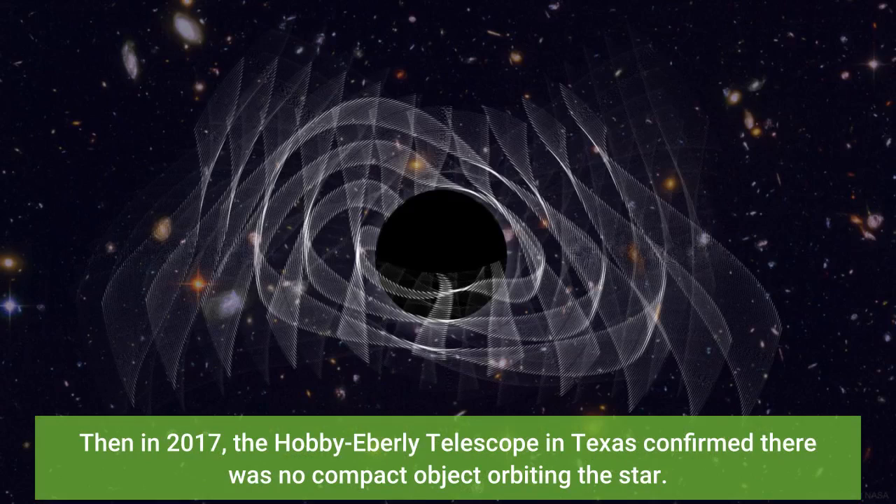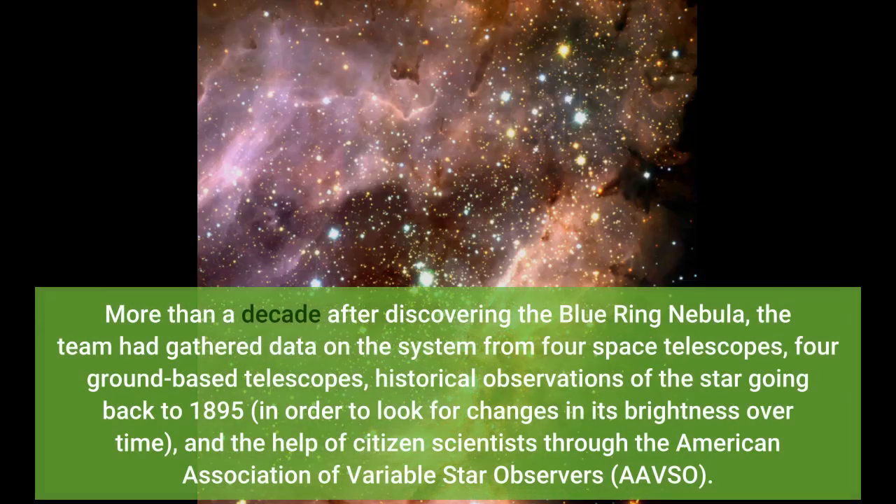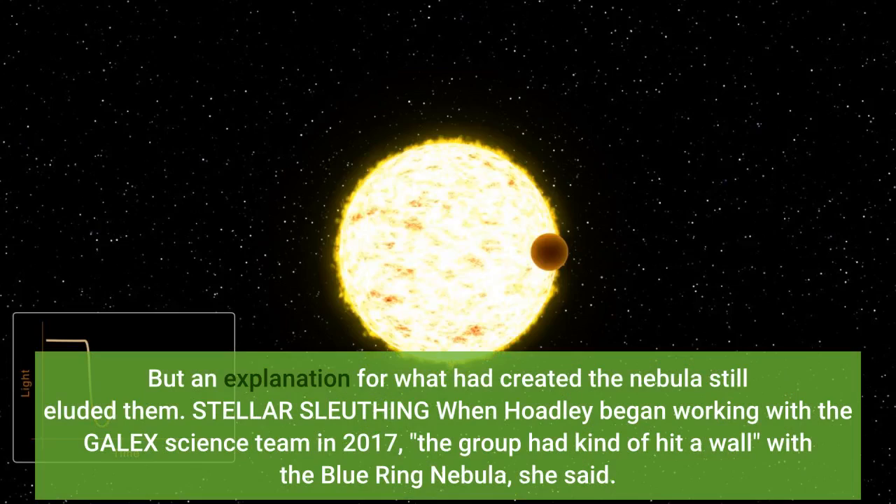Then in 2017, the Hobby-Eberly Telescope in Texas confirmed there was no compact object orbiting the star. More than a decade after discovering the Blue Ring Nebula, the team had gathered data from four space telescopes, four ground-based telescopes, historical observations of the star going back to 1895 to look for changes in its brightness over time, and the help of citizen scientists. But an explanation for what had created the nebula still eluded them.